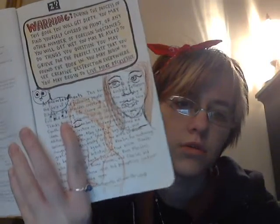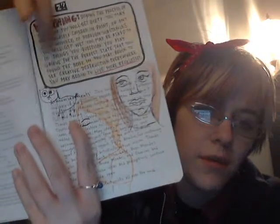This is my warning page. I just kind of doodled — it's like the little horsey thing from Adventure Time, kind of.